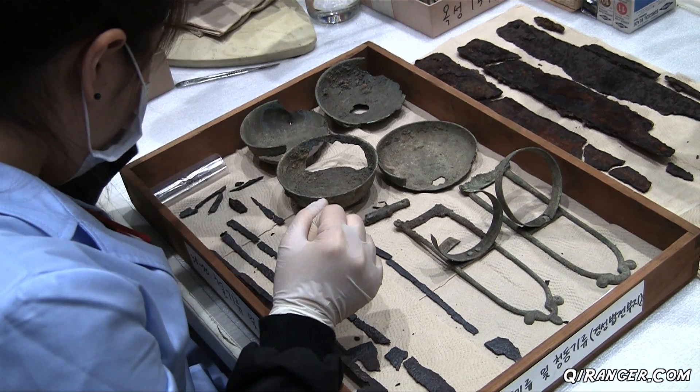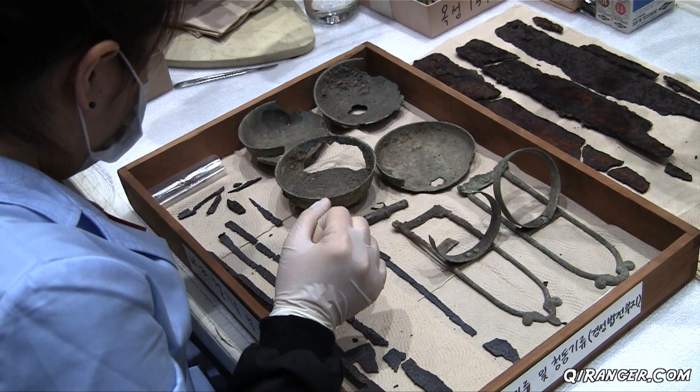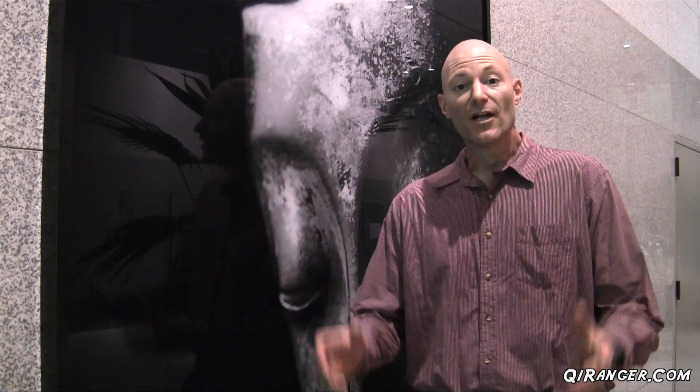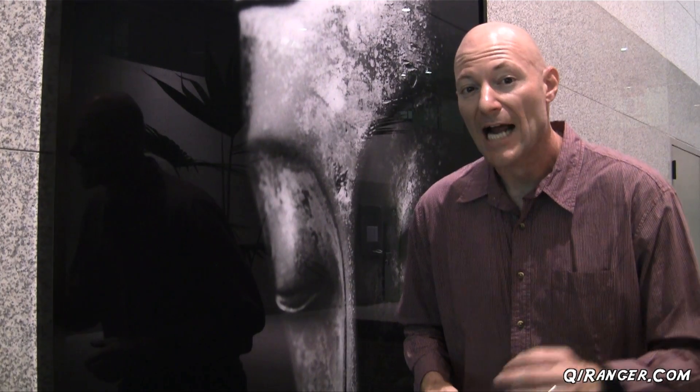It's a process that largely goes unnoticed, and these individuals are the true heroes of the museum. So there you have it — a special, rare behind-the-scenes look with the Conservation Science Team here at the National Museum of Korea.